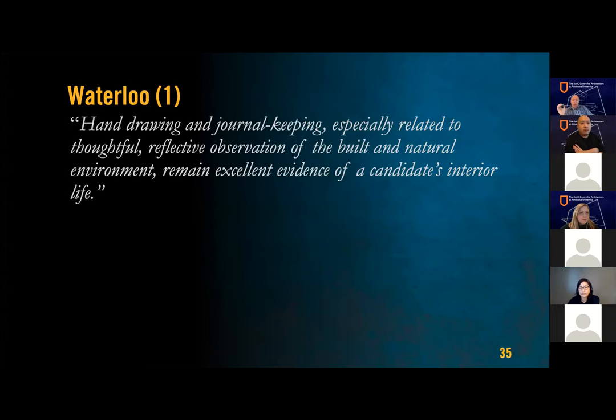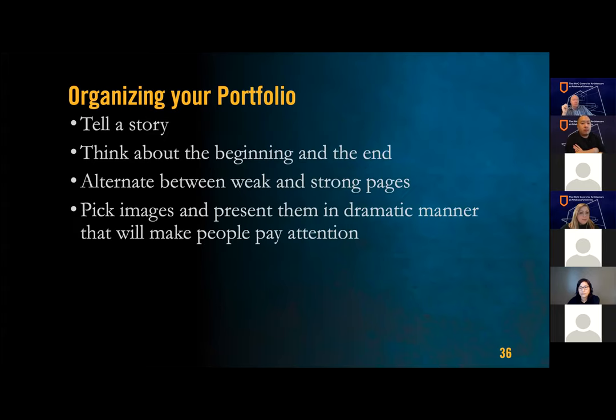Coherent bodies of independent work tend to be more valuable than school assignments — that's a pretty important thing to remember. Hand drawing and journal keeping, especially related to thoughtful reflective observation of the built and natural environment, remain excellent evidence of a candidate's interior life. Armed with this information, how do you organize your portfolio? Well, the best ones tell a story. All stories have a beginning and an end — like a set list in music, alternate your stronger and weaker pieces so you don't get a block of weaker work.